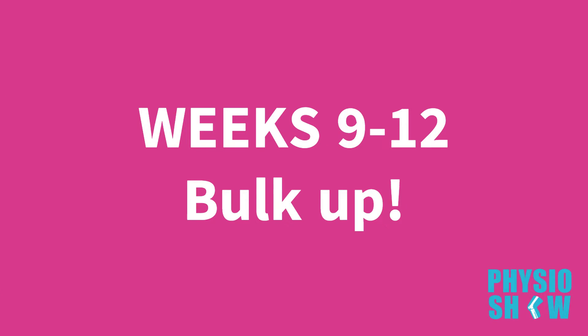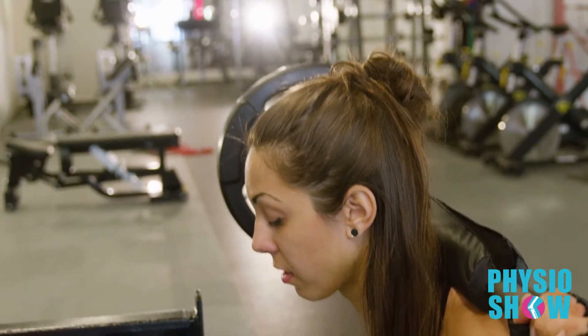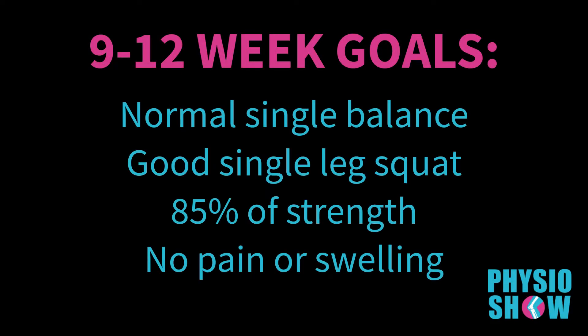Time to bulk up. The focus of this phase should continue to be on progressive strengthening to address remaining strength deficits and regain muscle size. If sufficient strength has been attained, you can begin to transition to some maximal sport-specific training including a return to run program and light plyometrics. To help acclimate to these more impactful activities, it would be beneficial to perform these exercises in an aquatic environment or on a specialized body weight supported treadmill. Emphasis during this phase is on power development and making sure you can comfortably accept light repetitive impact through your legs. By the end of this phase, you should demonstrate normal single leg balance, good single leg squat form, at least 85% of strength in the surgical leg compared to the other leg, and no pain or swelling after exercise.